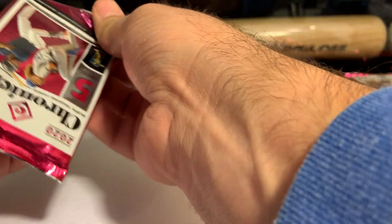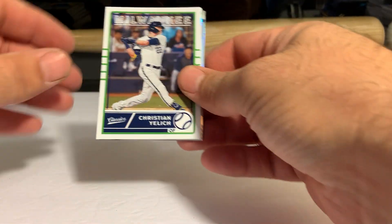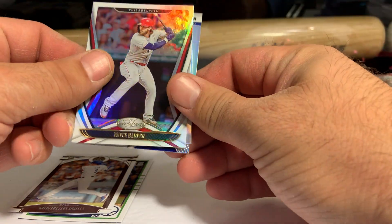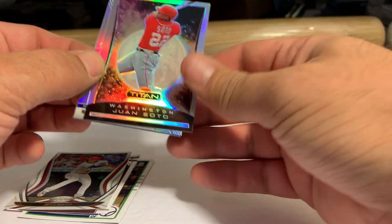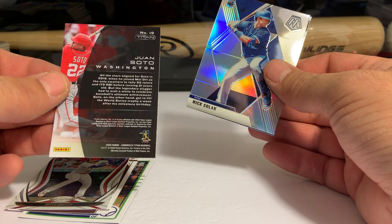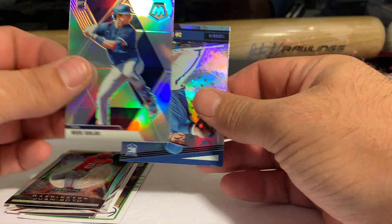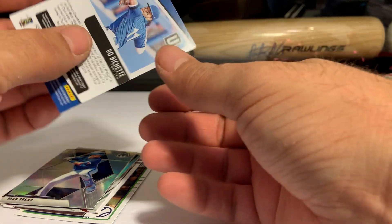Let's do pass number one. So we have a Christian Yelich, Gavin Lux Legacy, and Bryce Harper — I believe that's one of the parallels. Juan Soto, should be a Prism or Silver — I'm not sure which, but that seems shinier than most, it's got the refractor look to it. Nick Solak, and the Blaster Exclusive Unparalleled — that one is the Astral.